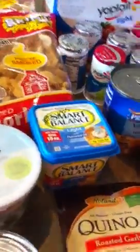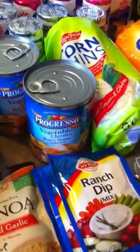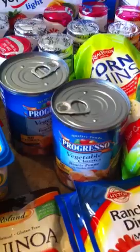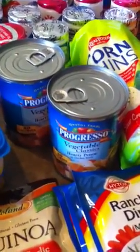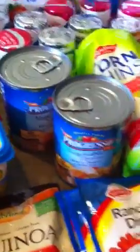I got Smart Balance margarine — it has flaxseed oil in it and is one point per tablespoon. Grocery Outlet had these Progresso Vegetable Classics Hearty Penne soups on sale, so I got two of those. I've been eating every day for lunch a five-point turkey sandwich and half a can of soup for two points, so I picked up a couple more.